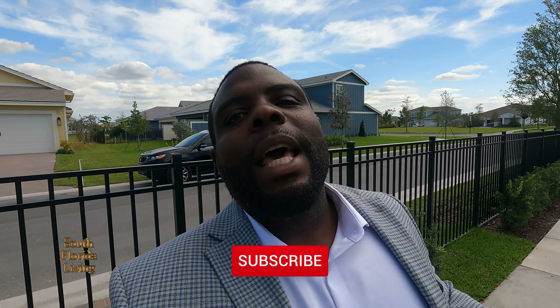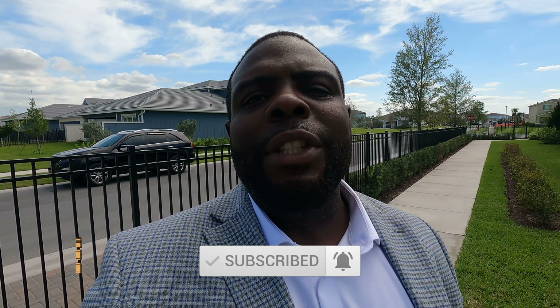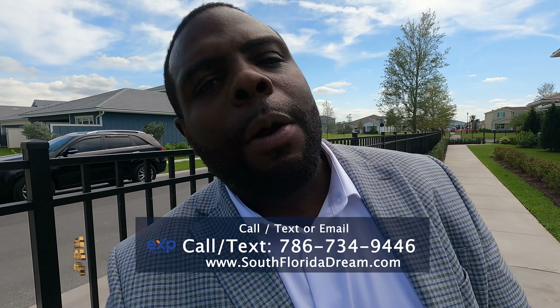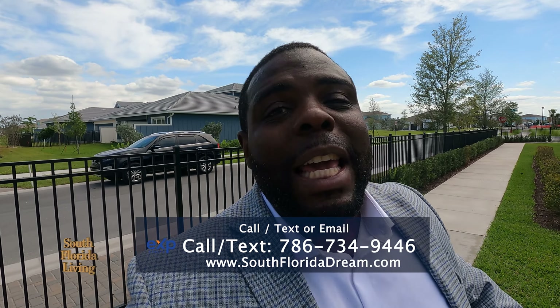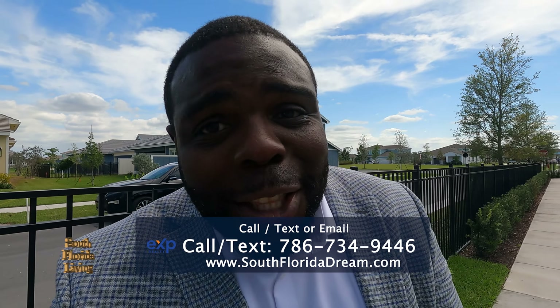They're almost halfway sold out in less than a year. But before we get into that, hit the subscribe button and the notification bell so you can be notified every time I drop a new video. And if you're thinking about buying a home down here in beautiful South Florida — anywhere in West Palm Beach, Fort Lauderdale, or Miami — give me a call, send me a text, send me an email, even leave a comment down below. The easiest way is to go in the description and click on schedule a call.